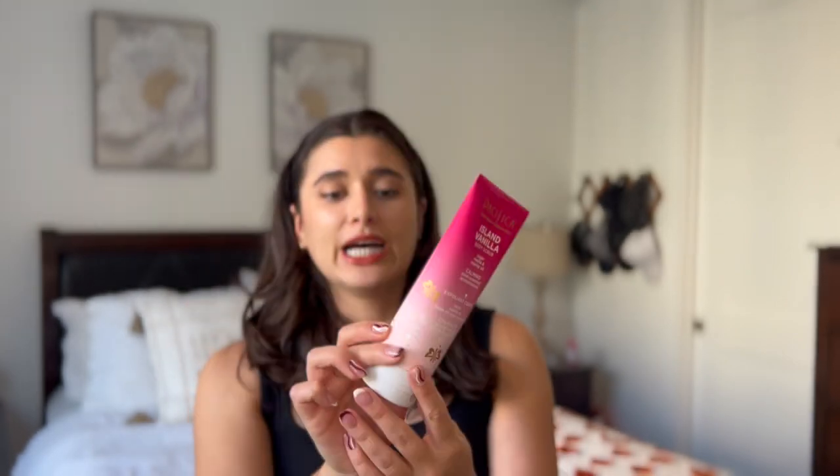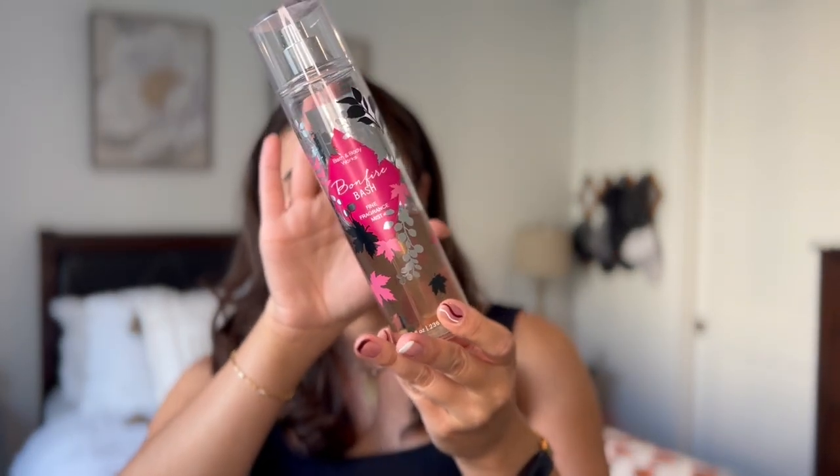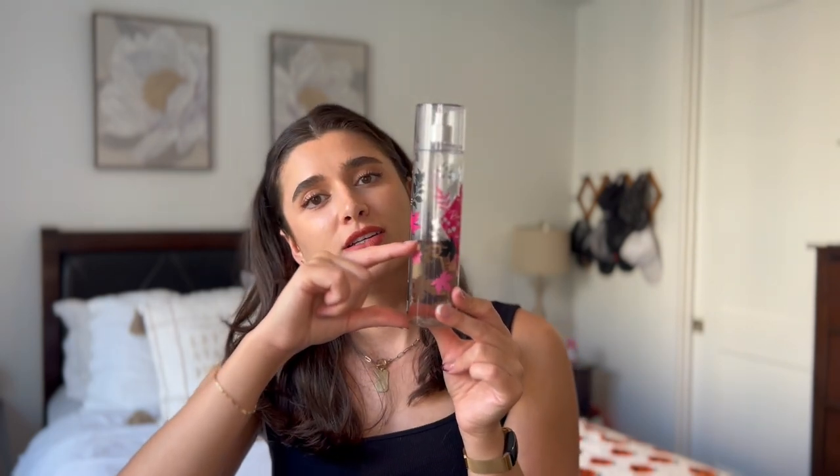I'm also bringing back the Island Vanilla Body Scrub from Pacifica — it's all the way down to the bottom, so I just want to finish it up. A scent I really wanted to use because it hasn't come back yet is Bonfire Bash. I love this scent — it's the perfect summer-to-fall transition. This is the 2020 packaging with a beautiful pink leaf detail. The notes are vanilla bourbon, creamy sandalwood, and cashmere musk. I'm a little less than halfway on this bottle and it smells like marshmallows with bourbon — one of my favorites that wears really well on my skin.